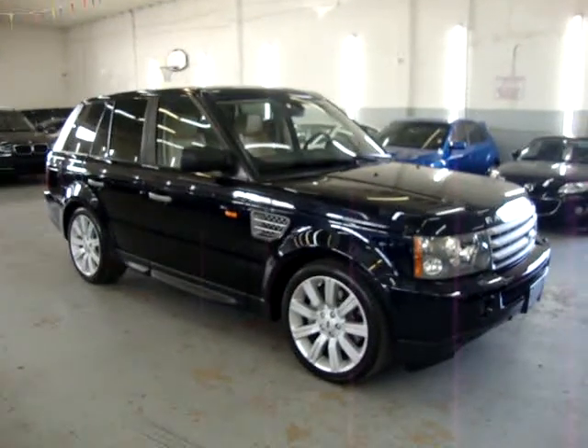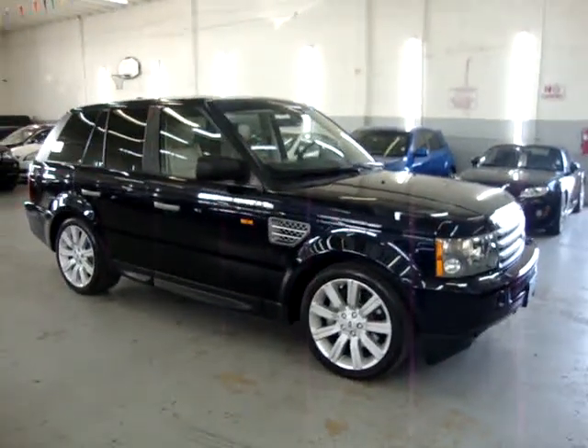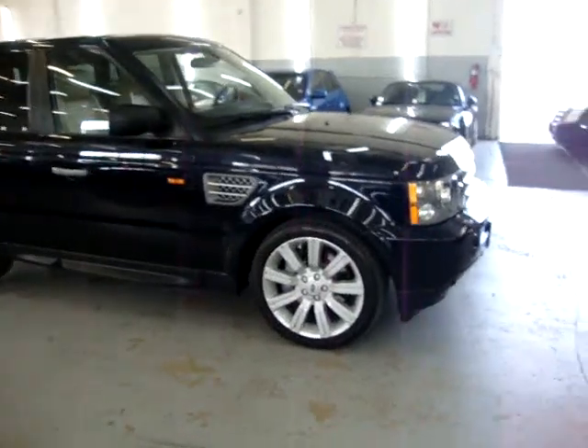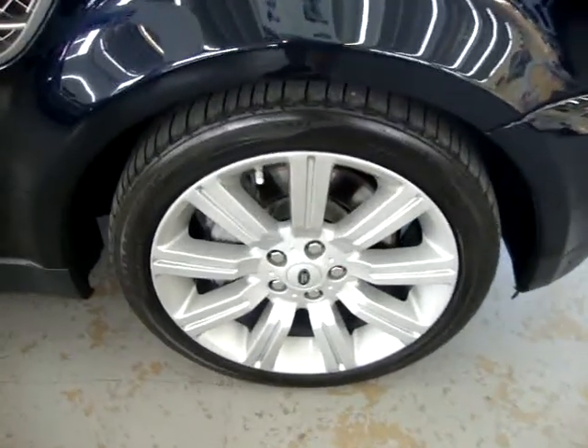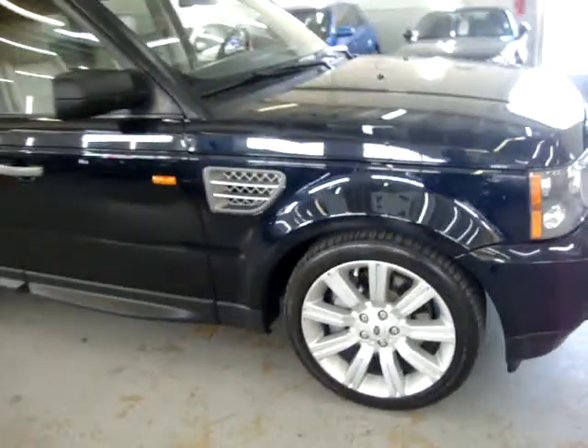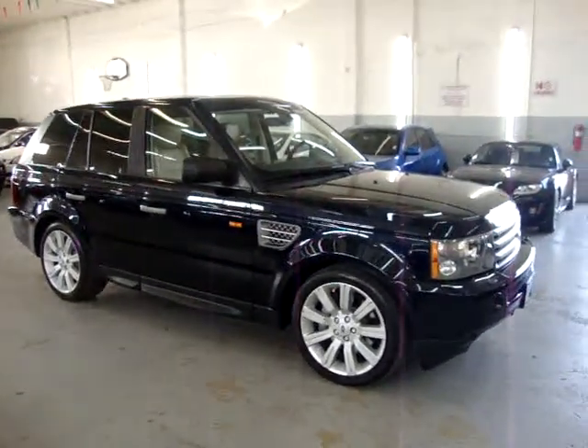The car has no hail damage, no love bug damage, no rock chips. It has a clean title and a clean Carfax you can view right now for free at our website, VehicleMax.net. It also has 20-inch wheels, four-wheel disc brakes, and a bunch of other options that we'll get into in just a minute.